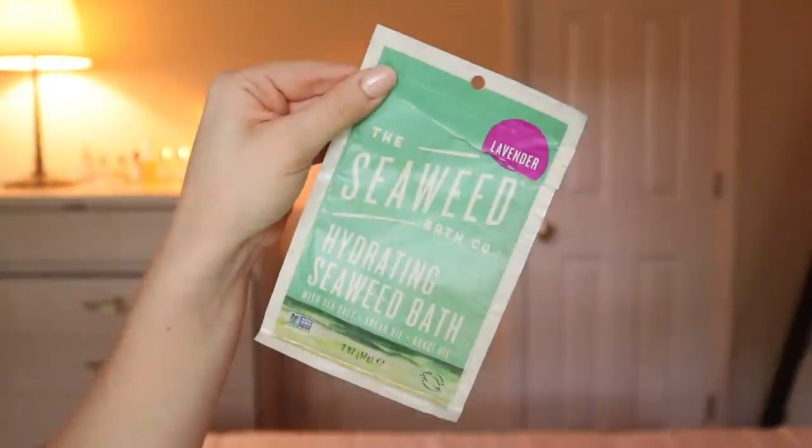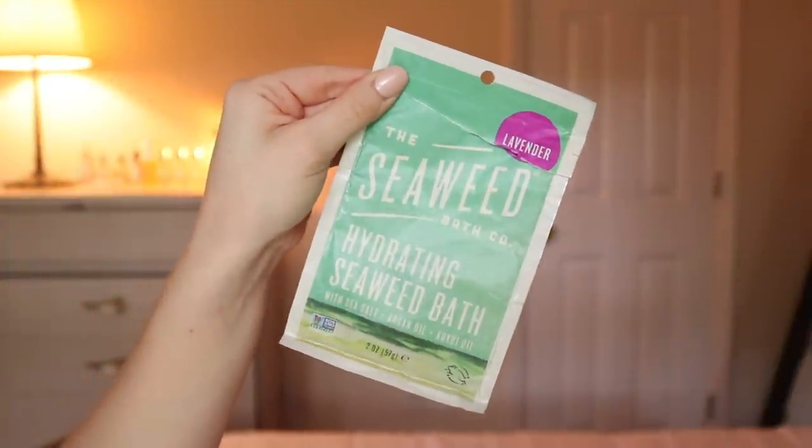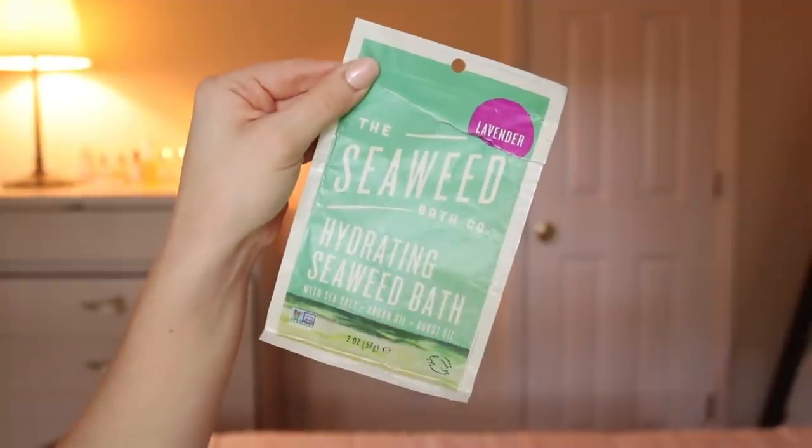This was a bath product I'd buy the full size of — the Seaweed Bath Co. Hydrating Seaweed Bath with sea salt, argan oil, and kukui oil. It was lavender scented and the scent was a lot more noticeable with this one. It did kind of smell like seaweed, which I didn't mind, and it was kind of a green color from the seaweed. I've heard good things about this brand and might want to try more from them. I saw they sell bigger sizes of some products at Earth Fare so I might look into that.